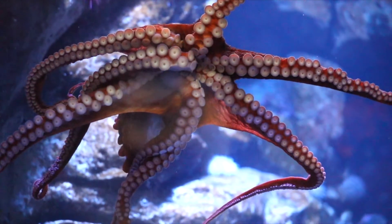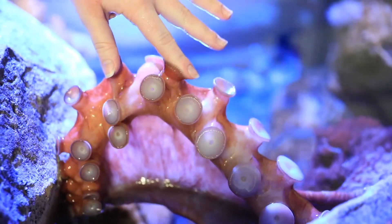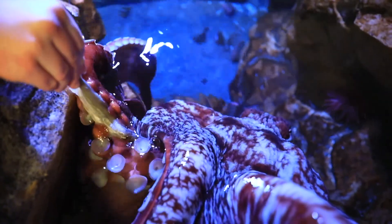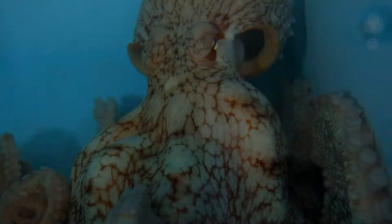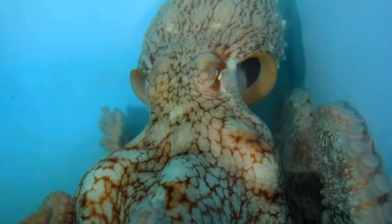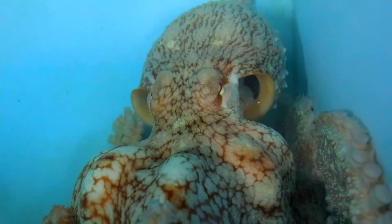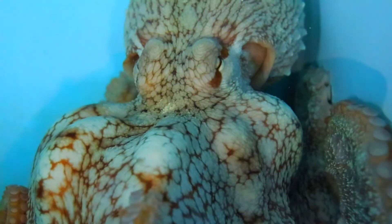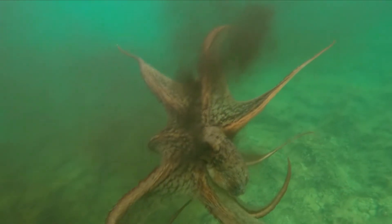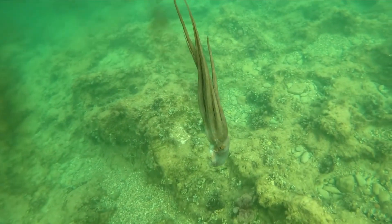El Dorado has webbing between her arms to help her catch her prey. Each of the arms has strong suckers that help her stick to rocks and get food. El Dorado tastes her food with her suckers — we use our tongues to taste our food. All over her body, she has special cells called chromatophores, which allow her to camouflage and blend in with her surroundings. And she also protects herself by squirting ink to distract her predators. All octopuses have these body parts and behaviors that help them survive.